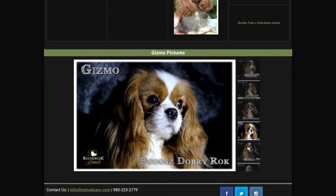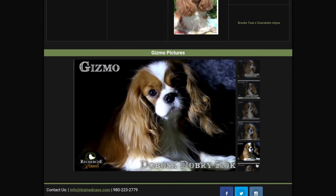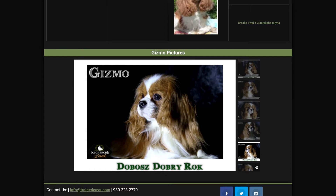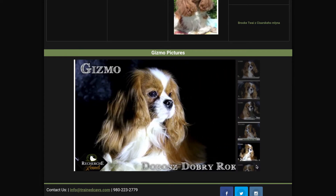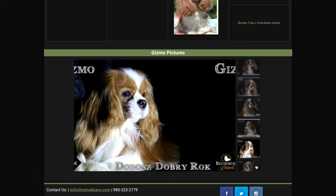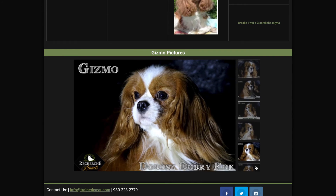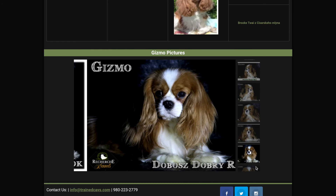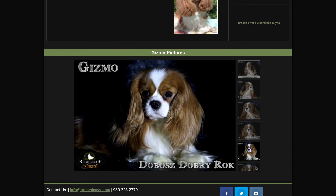He is unbelievably sweet and very beautiful. As you can see, he has all of his health clearances. We imported him from Europe because they're just healthier in Europe — we wanted to get greater genetic diversity to produce the best Cavaliers, Cavachons, and Cavapoos possible. That's why we import our Cavaliers from Europe.